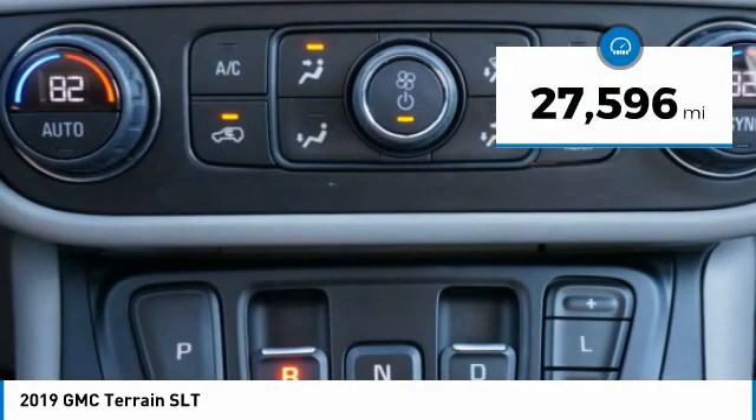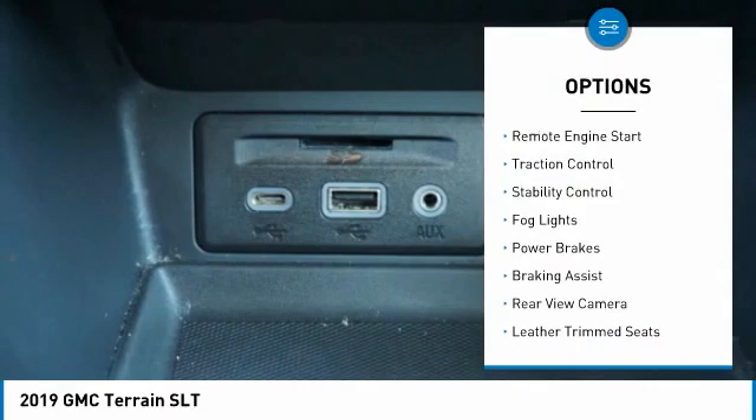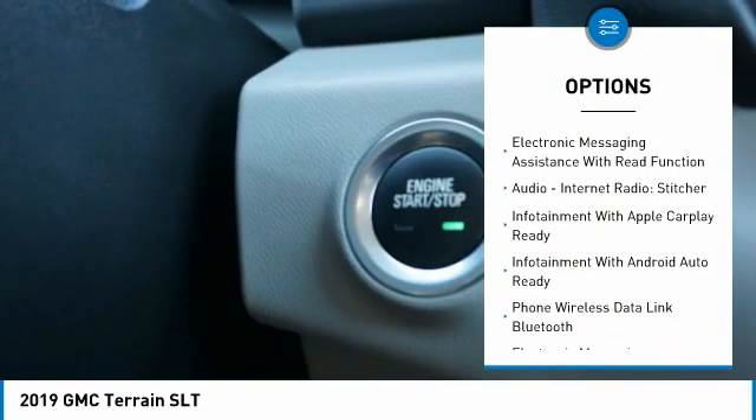This vehicle has less than 30,000 miles. Here are some of this vehicle's great options: remote engine start, traction control, stability control, fog lights, power brakes, braking assist, and rear-view camera.